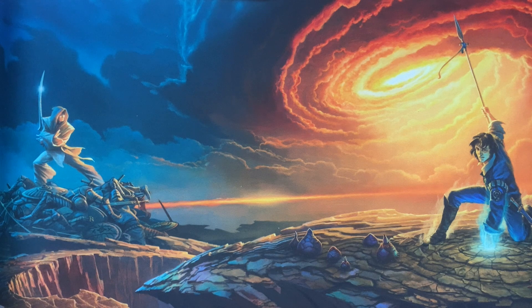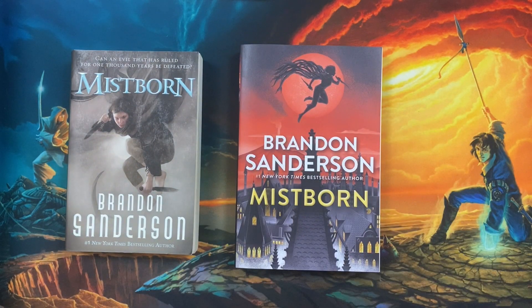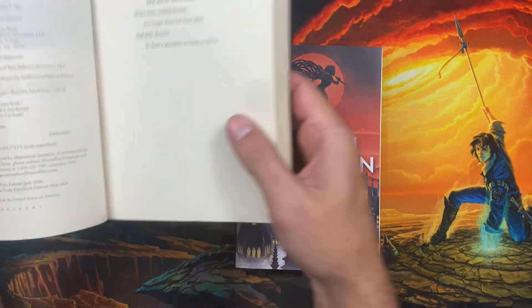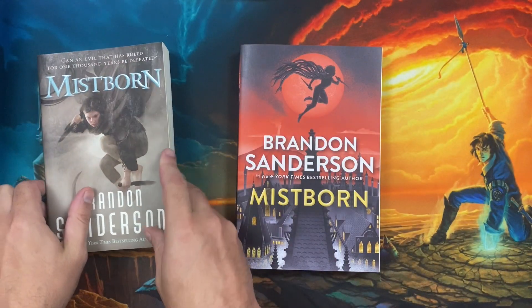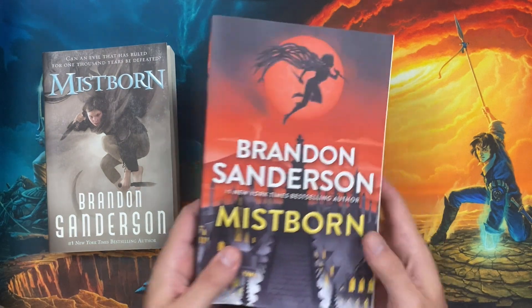The first term to define is the edition of a book. An edition of a book is typically when the publisher changes the ISBN of the book — they consider it a new edition. You can see that here with the Mistborn trade paperbacks. The first one is the original YA trade paperback, and if we look at the copyright page, it says first TOR-teen trade paperback edition May 2014, and it is considered the first edition of this type.